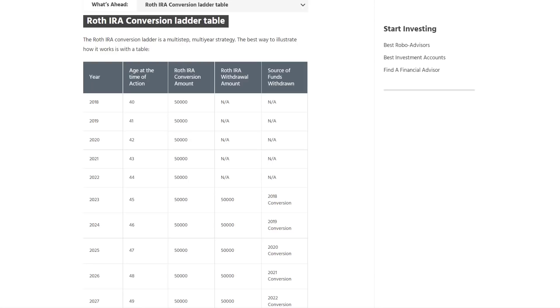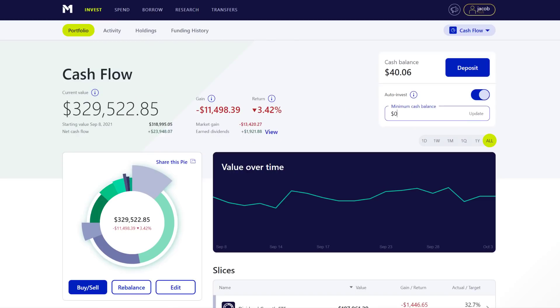I think the Roth IRA conversion ladder can be a great tool for those who really want to engineer and get into the nitty-gritty of retiring early, but I do want to say it's not for everyone. I believe the more that you understand and learn about these different retirement accounts, the more informed you're going to be to make the right decisions for your particular situation. I hope that this video was helpful and that you learned something new. In next week's video, I'm going to share my entire Roth IRA portfolio and the methodology I used to determine what investments should be in my Roth IRA for my particular time horizon. Thank you so much for watching everybody — I'll catch you in next week's video.